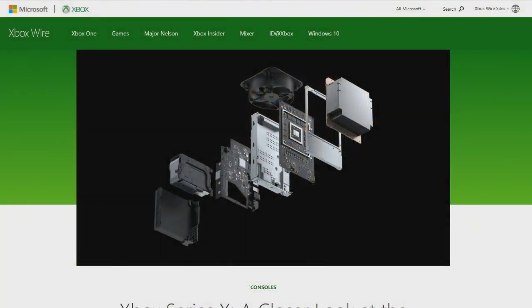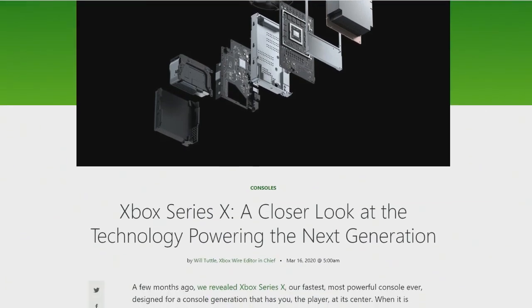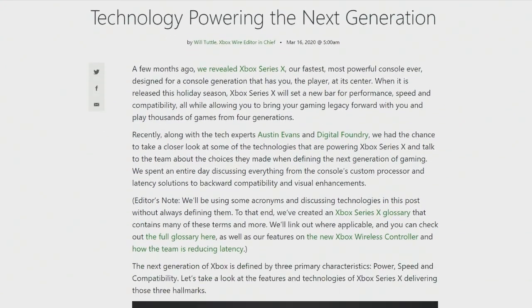It's kind of nice because we're getting a preview of desktop here, starting with the Series X, which they've revealed has eight cores — eight custom Zen 2 cores. They're going to be running at 3.8 gigahertz, or 3.6 gigahertz with SMT.